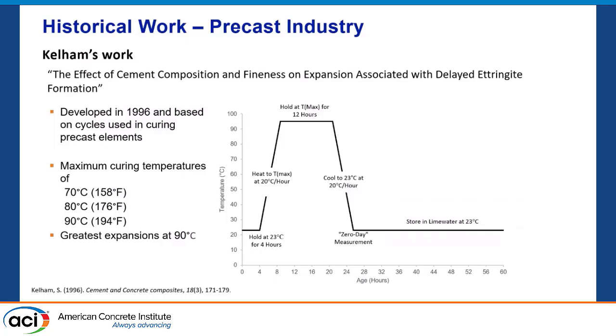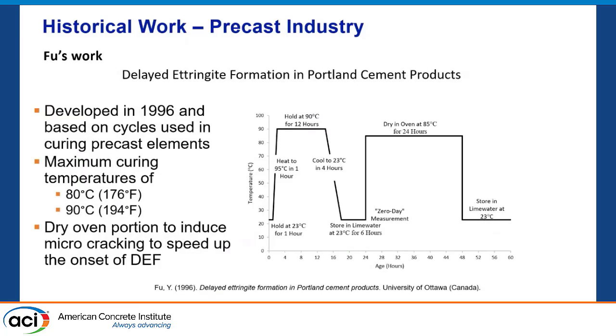Some work by Kellum basically said: let's recreate the precast cycle. Start at 23°C, let the mortar cure, bring it up to whatever temperature — 70, 80, 90°C — for 12 hours, then bring it back down and see what happens. The FU work basically said this is a similar test to Kellum, but after storing it for six more hours in limewater, we jack up the temperature dry, force the concrete to crack through heat curing, then store it to induce water intrusion faster and get DEF more rapidly.